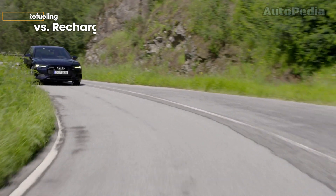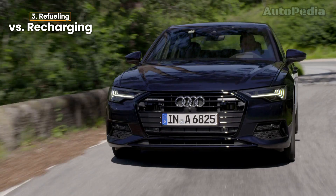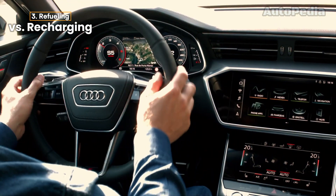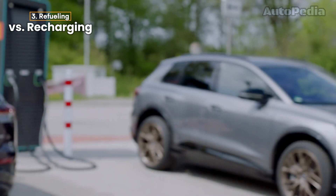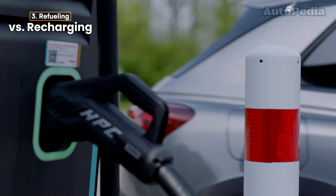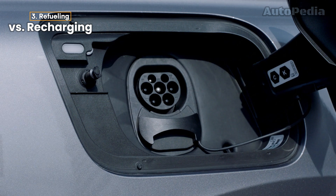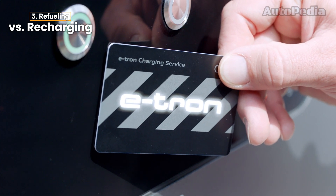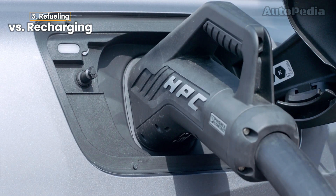One of the biggest practical differences between gas and electric cars is how you refuel. In a gas-powered Audi A4, it's simple — you pull into a gas station, spend about five minutes filling up, and you're on your way. With an electric Audi e-tron, the process is a bit more involved. Charging can take anywhere from 30 minutes at a fast charging station to several hours at home on a regular outlet. That said, charging an electric car is far cheaper than filling up with gas, and Audi's electric models typically offer over 200 miles on a full charge. For many people, overnight home charging makes this an easy lifestyle adjustment.